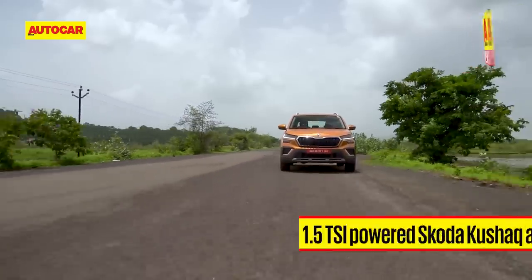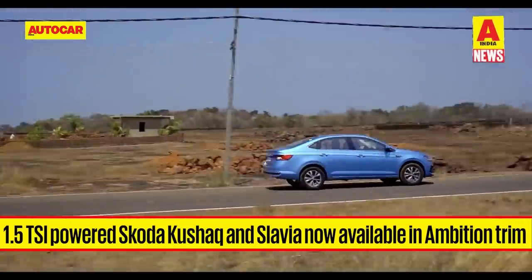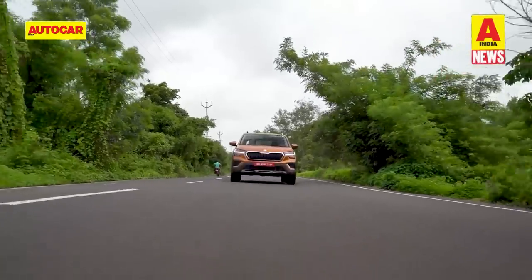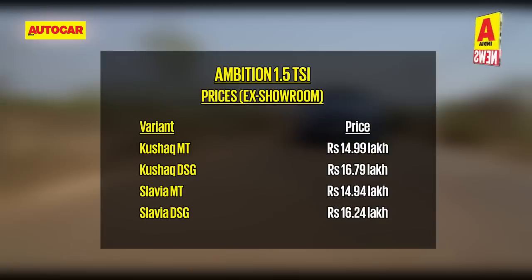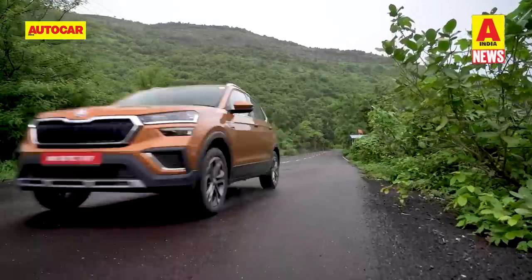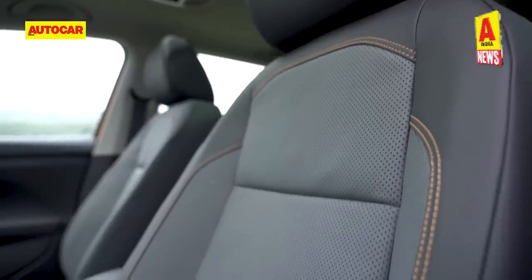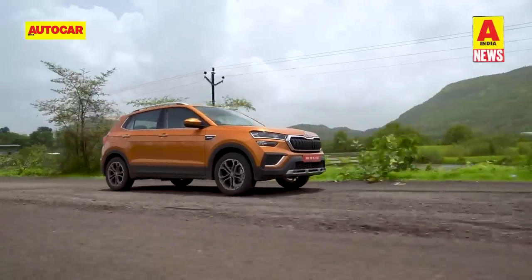The starting price for Škoda's more powerful 1.5 TSI Kushaq and Slavia has come down, courtesy of the addition of an Ambition trim for those engines. The Ambition variants of both models can be had with a 6-speed manual or a 7-speed dual-clutch automatic. The new Ambition 1.5s are upwards of 2 lakhs more affordable than the higher-spec Style 1.5s, and also undercut the lesser-powered 1.0L turbo versions in their higher-spec Style trim. Buyers keen on the 150hp and 250Nm 1.5L engines and okay with foregoing leather upholstery, front seat ventilation, a sunroof, and jazzier wheels could find a good fit in the new Ambition trims.